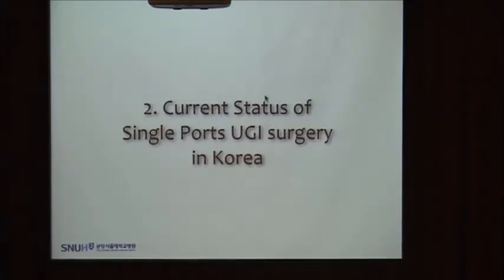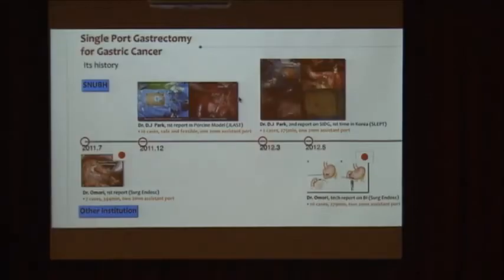Let me introduce the current status of single-port upper GI surgery in Korea. In July 2011, Dr. Omri reported the first single-port distal gastrectomy, but this was not a pure type single port — he used two assistant ports, and the operation time was more than 300 minutes. In our institution, my senior professor Dojun Park first bought a porcine model. Before clinical application, we conducted a pre-clinical study and concluded that single-port surgery is safe and feasible. At that time, we used one additional assistant port.